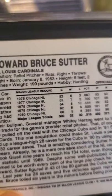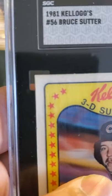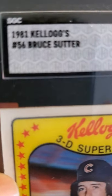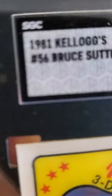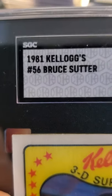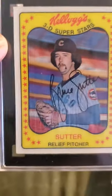Next card is a Kellogg's 3D card — it says Bruce Sutter, and this is from 1981. Yeah, 1981 Kellogg's and this received an 8.5. Not bad for a 1981 card getting an 8.5. Looks good in the slab.